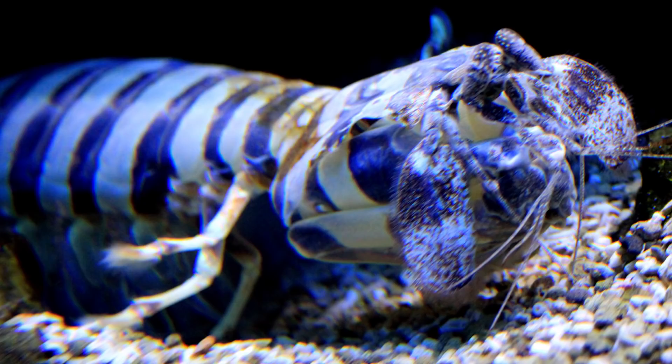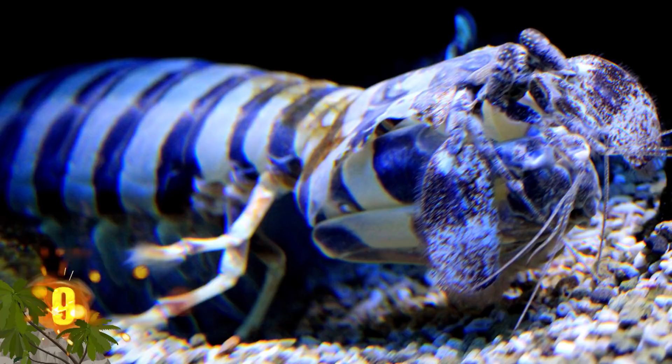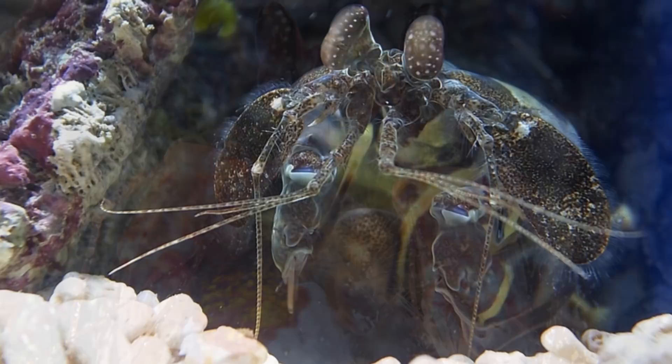9. Zebra Mantis Shrimp. Growing to nearly 16 inches long, this is the world's largest species of mantis shrimp, and it's easy to see where the crustacean gets its name from those alternating stripes of bands. These creatures have a spear-like appendage they use to ambush prey, which are usually smaller fish. When the victim swims past, the zebra shrimp will use a slashing motion to impale it. They're also found in the Indo-Pacific region, from East Africa to the Galapagos and into the Hawaiian Islands.